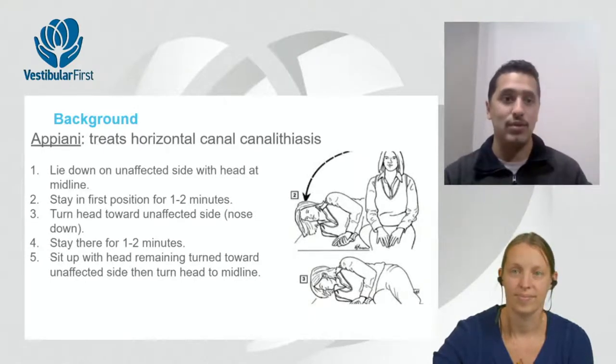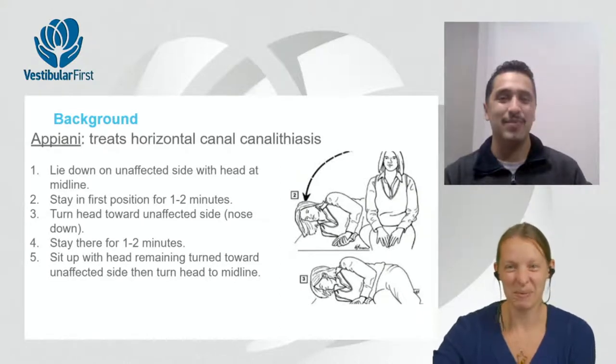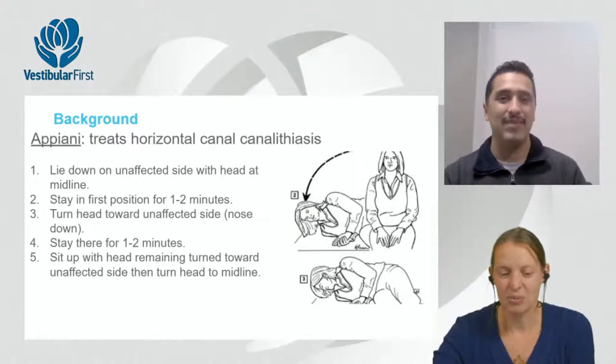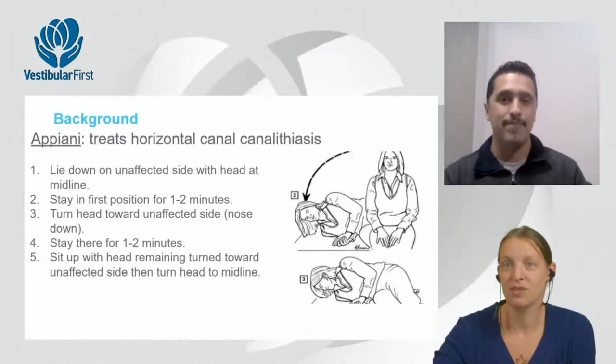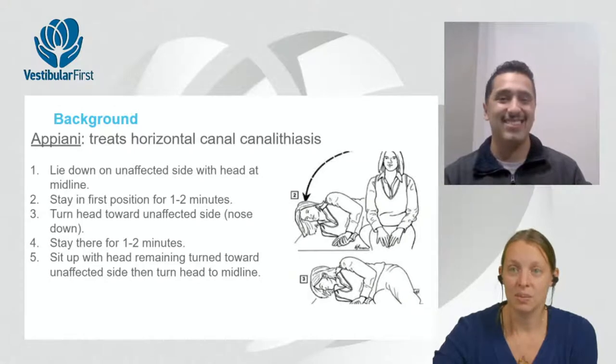Steve's go-to for horizontal canal canalithiasis is the Apiani — it only requires two positions and minimal mobility compared to the barbecue roll. If the Apiani doesn't succeed with free-floating otoconia, he'll try the barbecue roll. The barbecue roll is likely the oldest maneuver and has the strongest literature, but it requires roughly 270 degrees of head and body movement.